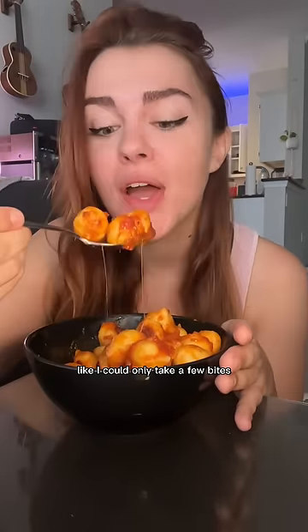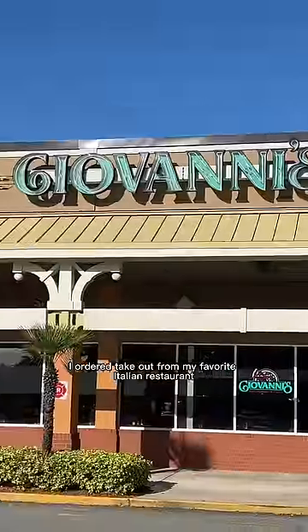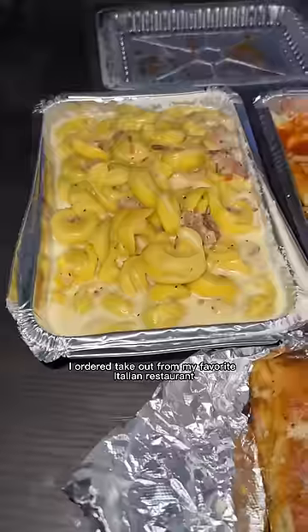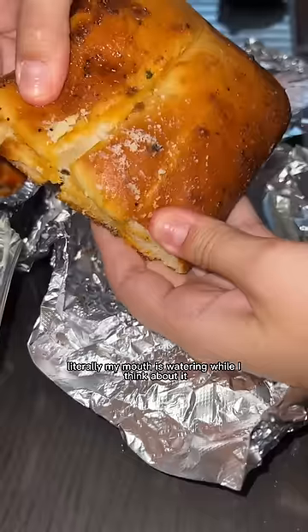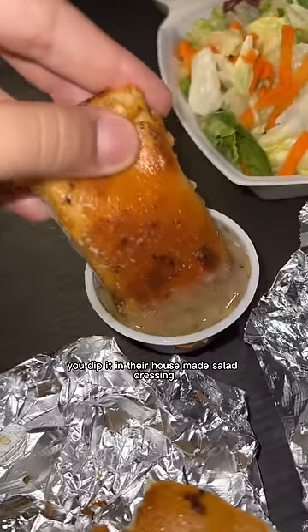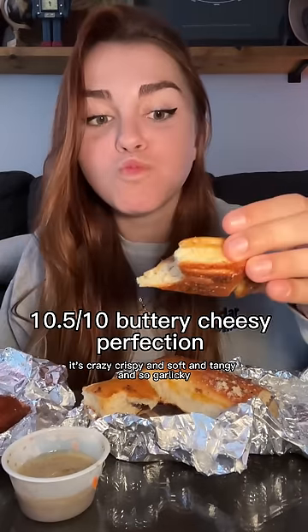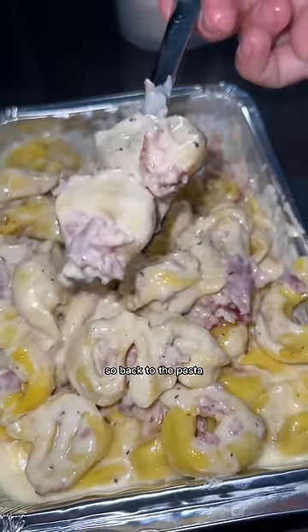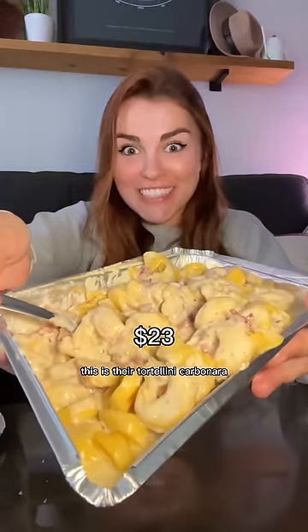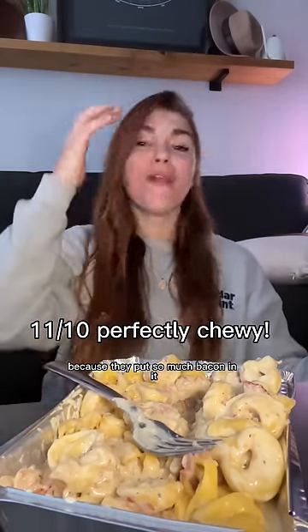For dinner I ordered takeout from my favorite Italian restaurant. They have garlic bread that is seasoned so well — my mouth is watering just thinking about it. You dip it in their house-made salad dressing and it's like heaven — crispy and soft and tangy and so garlicky. Back to the pasta: their tortellini carbonara is one of my favorite all-time foods. They put so much bacon in it and it's so creamy, cheesy, and fun to eat.